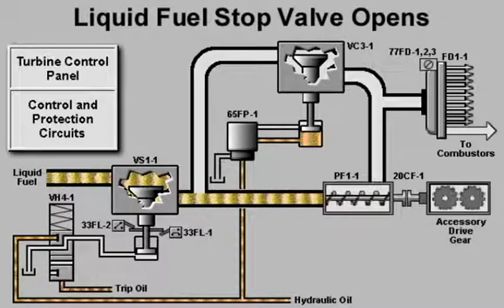When normal trip oil pressure is established, VH4-1 allows hydraulic oil to flow to the actuator of the liquid fuel stop valve. The stop valve opens and liquid fuel flows to the fuel pump.